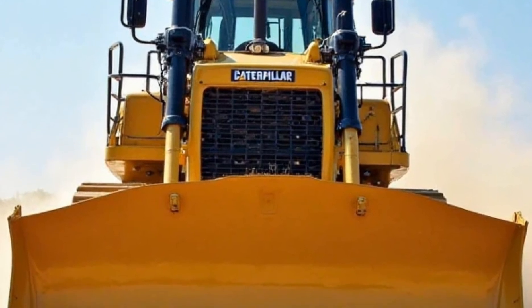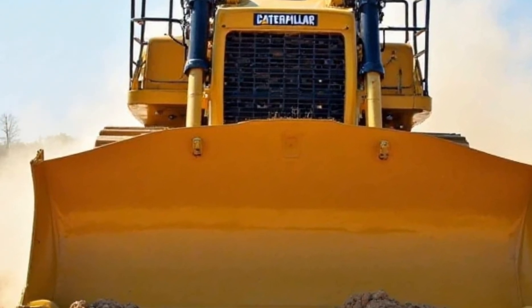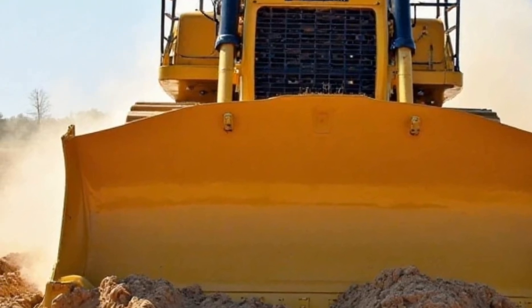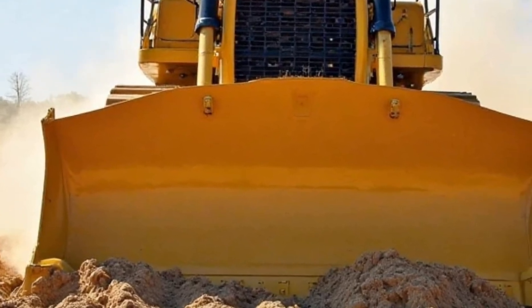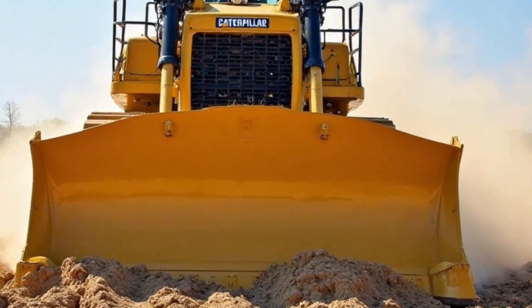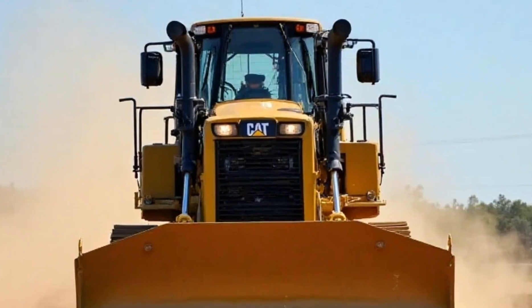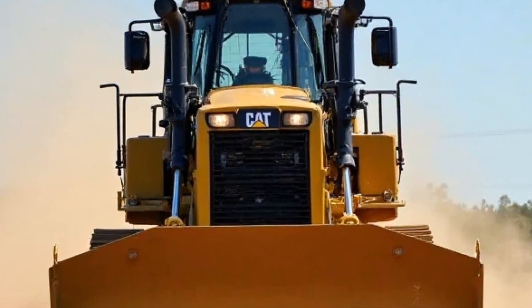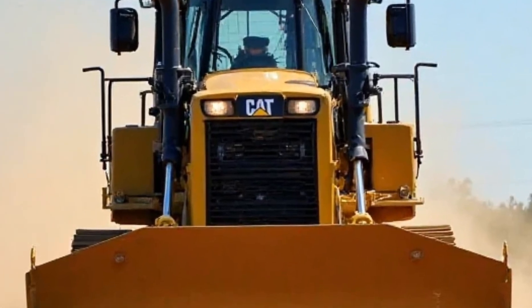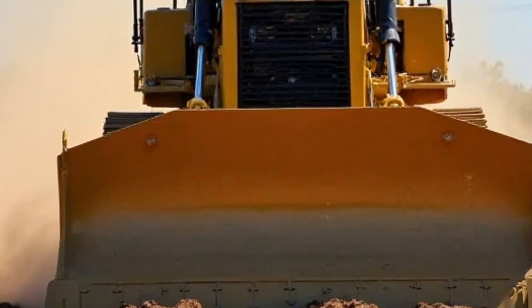So how does it feel to operate? Well, we took it for a test run, and let me tell you — it's impressive. The controls are smooth and responsive, and the new automated features make a big difference. The ride is surprisingly comfortable for such a rugged machine, and the visibility from the cab is excellent. Whether you're pushing massive loads of earth or making fine adjustments, the D8 handles it all with ease.